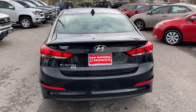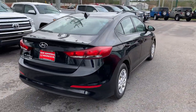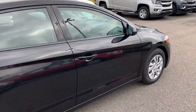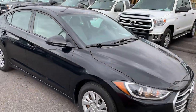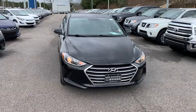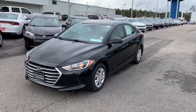This is the 2017 Hyundai Elantra SE here at Sam Boswell Honda. My name is Josh Powell, please give me a call at 334-417-0406. We're conveniently located at 611 Bull Weevil Circle in Enterprise, Alabama, right across the street from Walmart. We look forward to seeing you here soon!